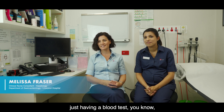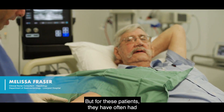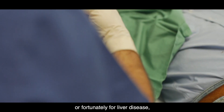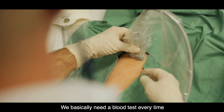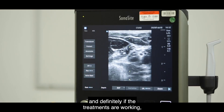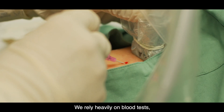A lot of us take for granted just having a blood test — the worst you might experience is a bruise afterwards — but for these patients they have often had traumatic experiences. Unfortunately for liver disease, we rely heavily on blood tests. We basically need a blood test every time to know the progress of what's happening, and whether treatments are working.